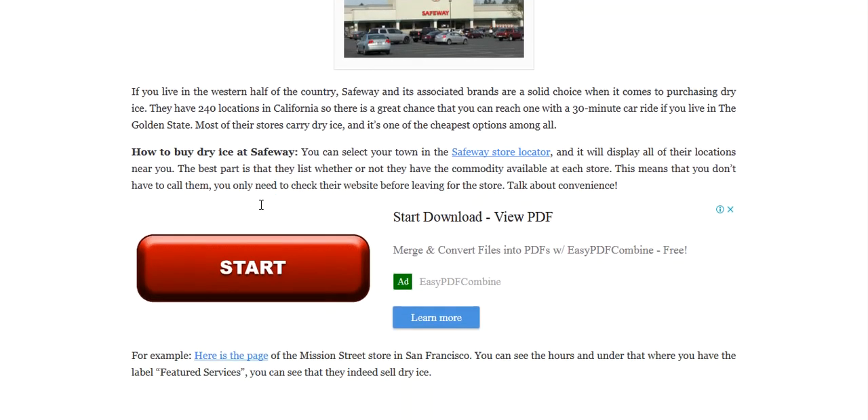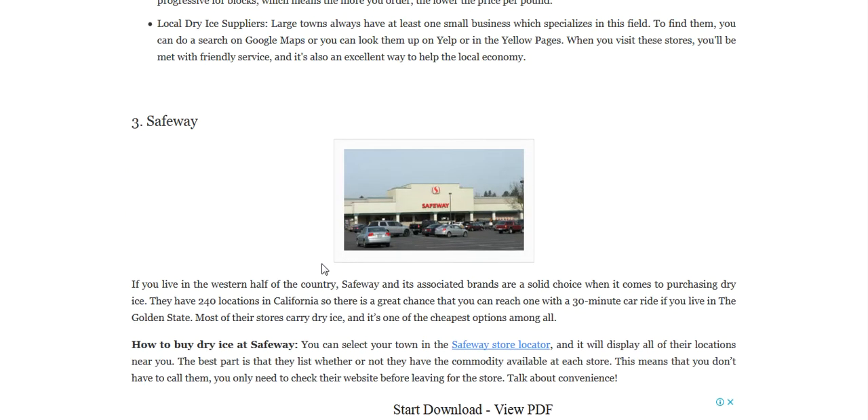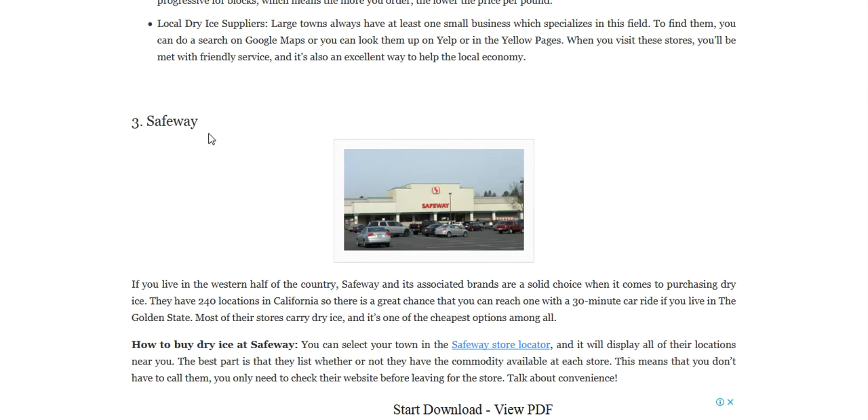Number three is Safeway. You can select your own town in the Safeway store locator and it will display all of their locations near you. The best part is that they list whether or not they have the commodity available at each store. This means that you don't have to call them — you only need to check their website before leaving for the store.